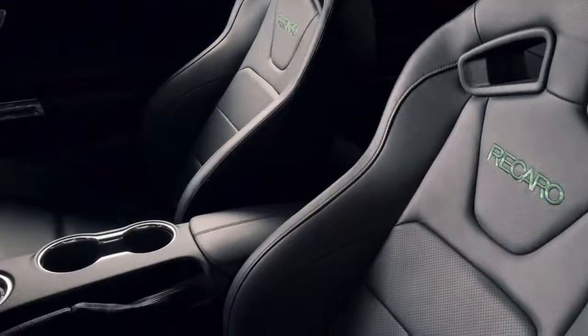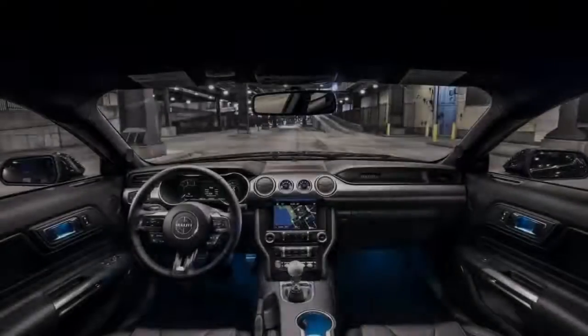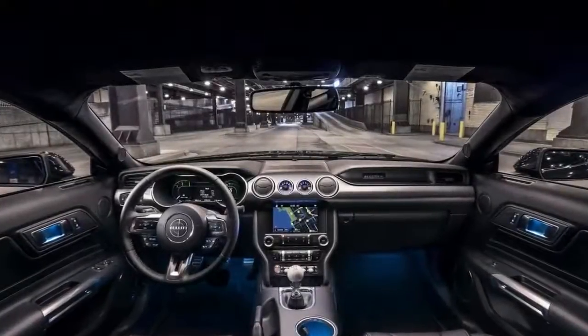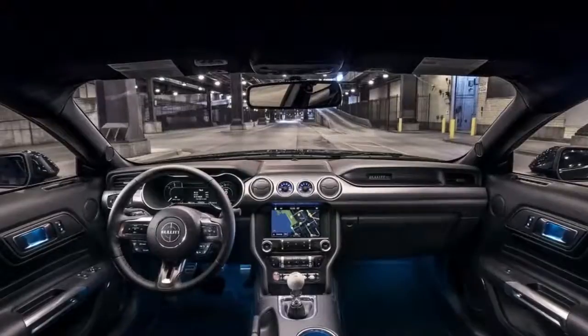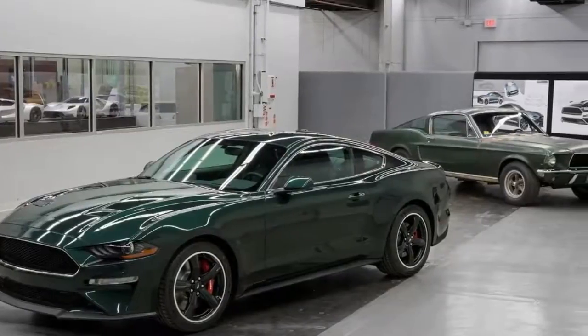The Bullitt also features a new open air induction system and a Shelby GT350 intake manifold with 87mm throttle bodies and powertrain control module calibration. Color options include shadow black or the classic dark highland green, just like in the movie.